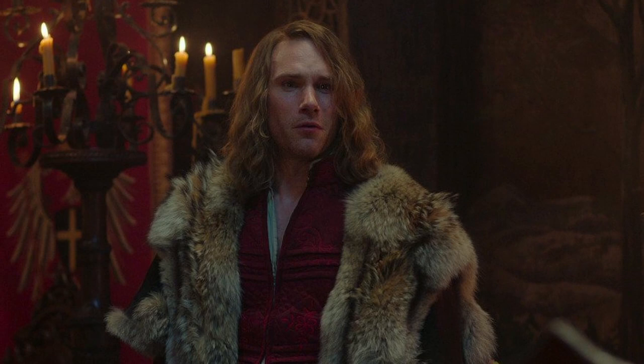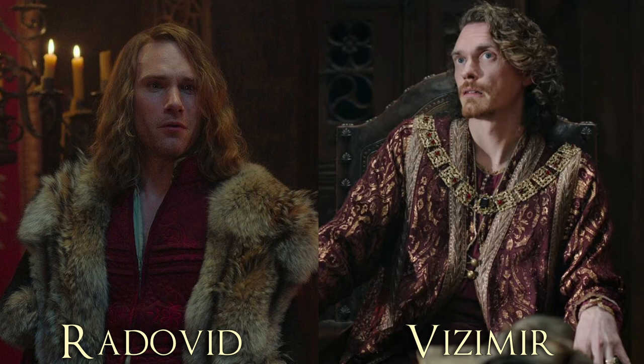In the next still, we get our first look at Prince Radovid. In the books, he is the son of King Vizimir, but in the show he is the younger brother. He's going to be playing a decent-sized role this season — he will be working with Redanian Intelligence, so with Philippa and Dijkstra.